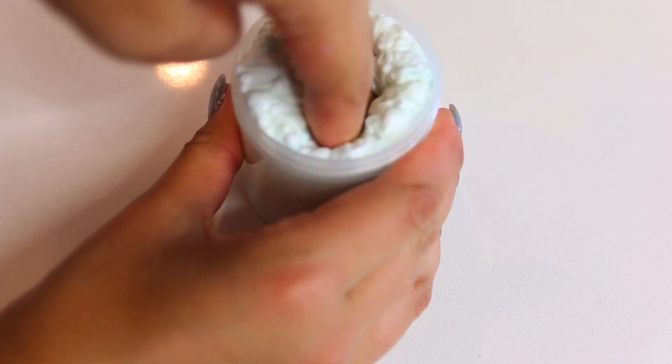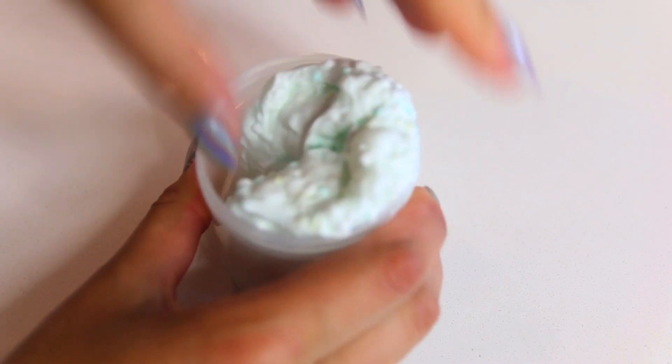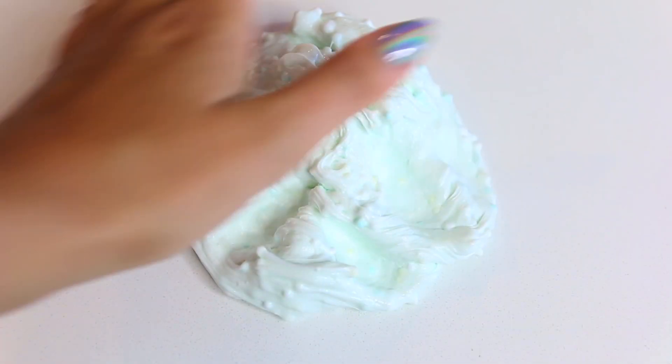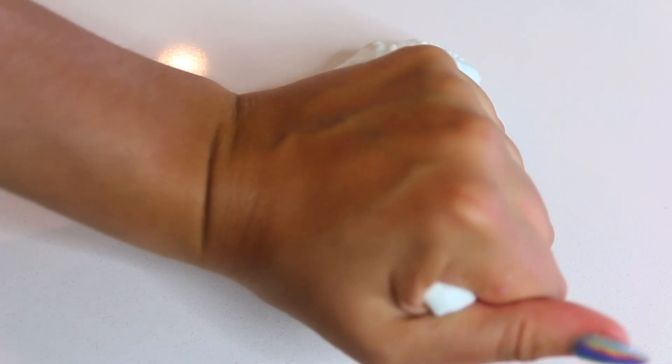This next one is called Spring Fling and it has foam pieces in it. It honestly almost has a minor clay slime feeling to it. It's so nice, super glossy, and I just can't get over how nice this one felt. Both of these are a nice off-green color. This one is definitely more holdable.